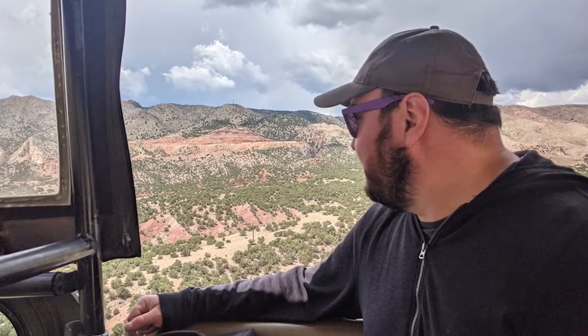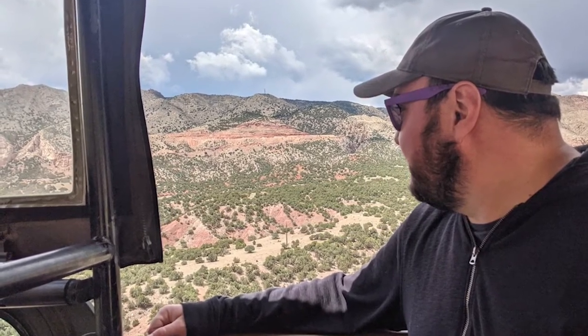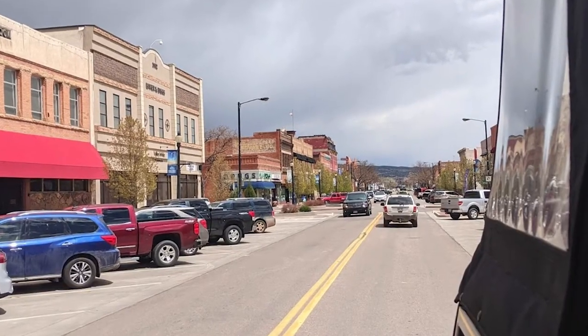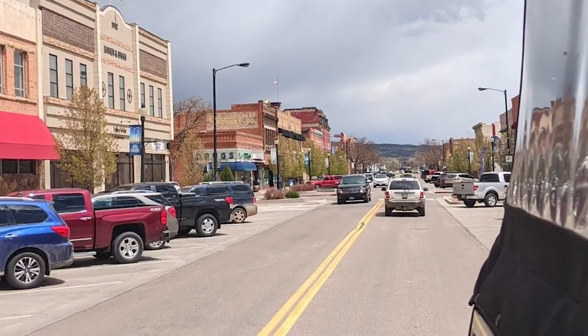Towards the end of Skyline Drive, the road will start to descend and turn into a series of tight, cornered switchbacks that eventually lead you into Canyon City's quaint downtown. Once here, you can easily find a good bite of food or some unique gifts that are native to the area.